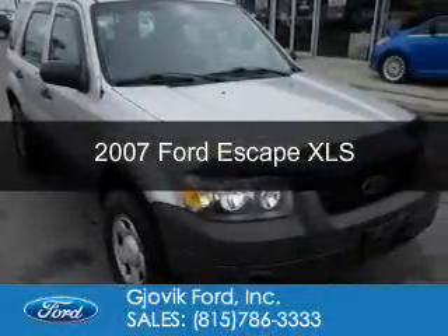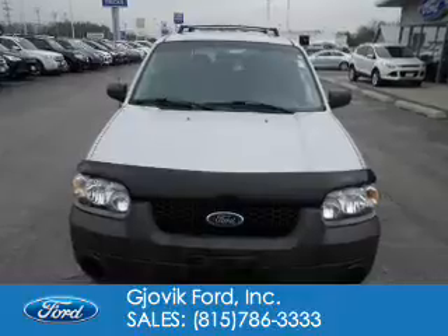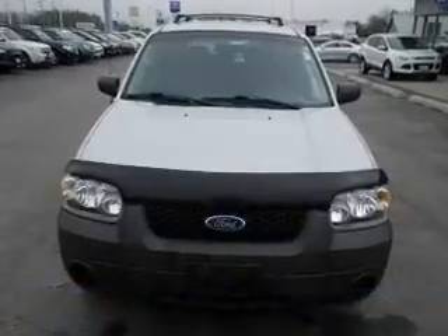This is a used 2007 Ford Escape. It's powered by front-wheel drive and a 2.3-liter 4-cylinder engine.